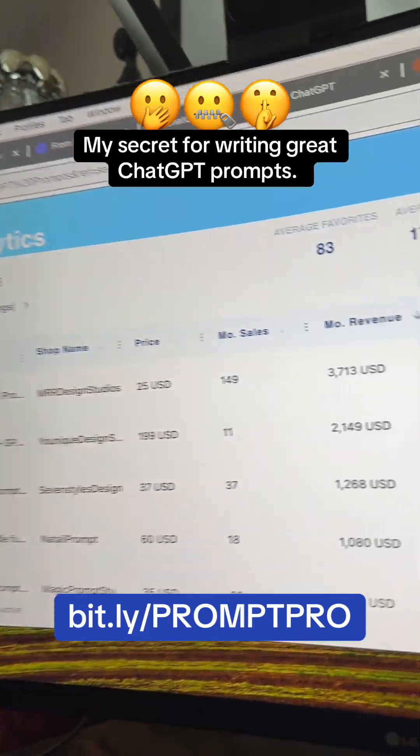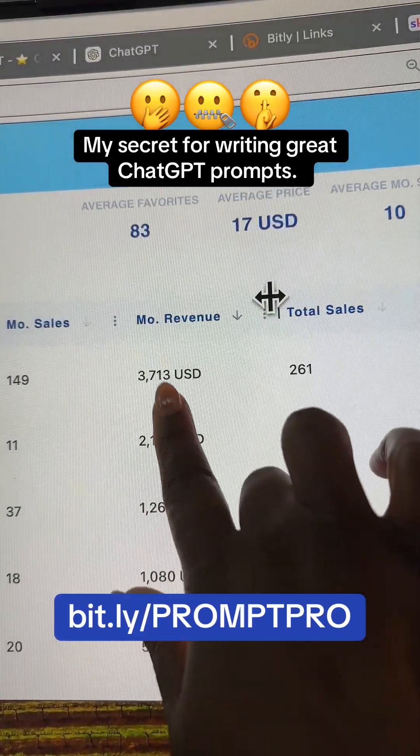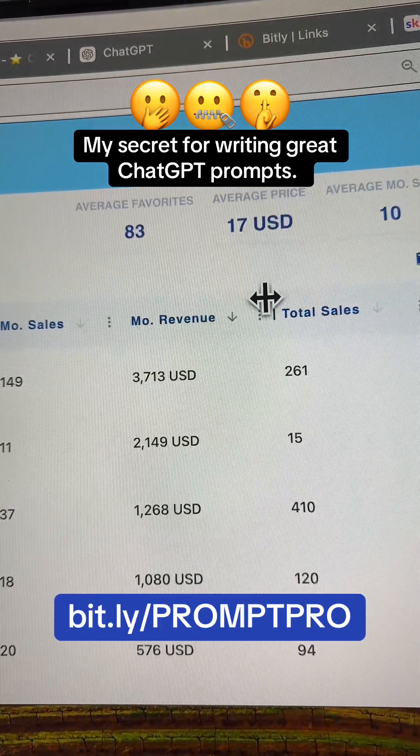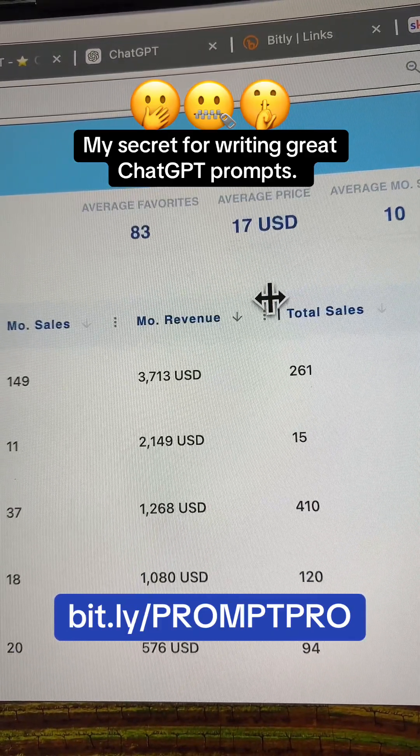When I say you can sell these prompts, you totally can. This is Etsy and this is money people have made selling prompts. If you have any questions, let me know in the comments and I'll do my best to answer them. Have fun and be easy.